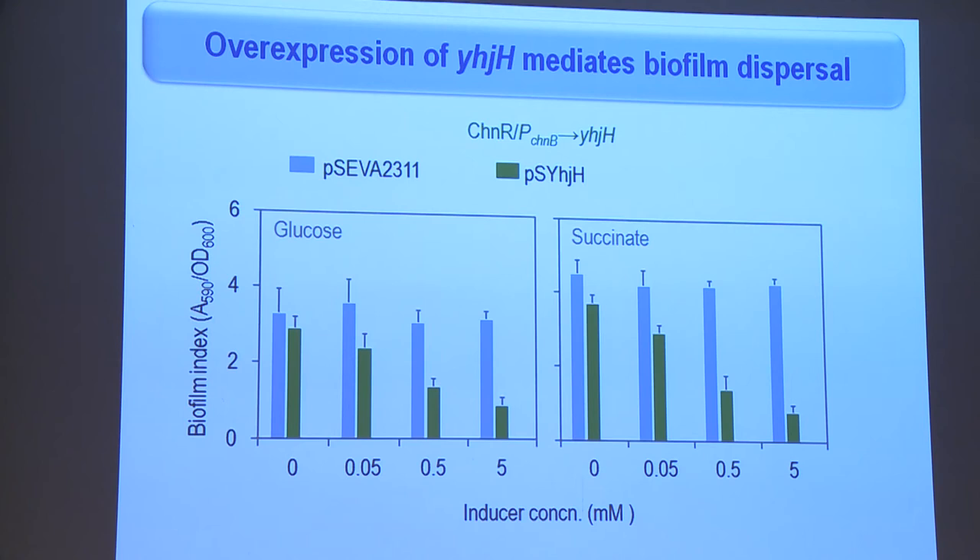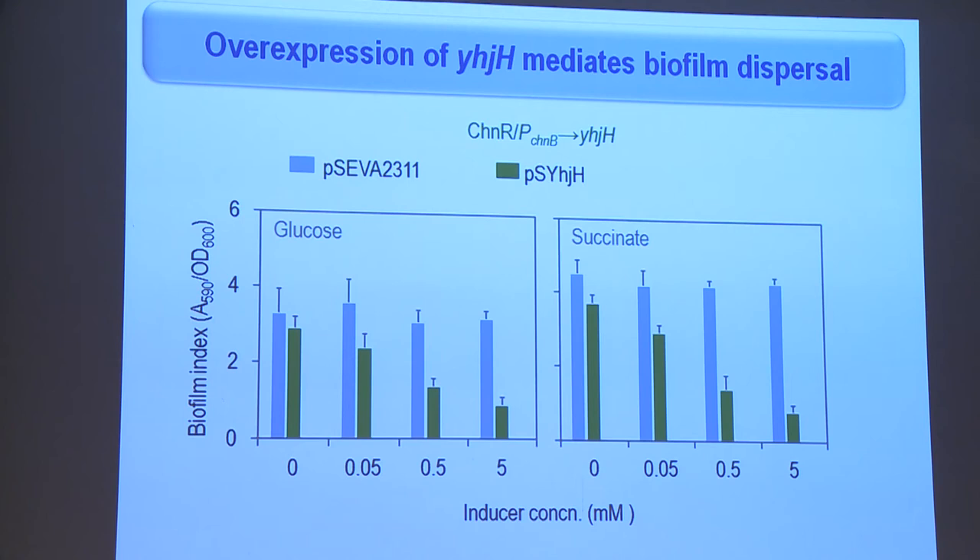To illustrate that this expression system is tightly regulated, we repeated this experiment with another expression system already in the lab — the LACIQ PTRC system — and as you can see, compared to the newly engineered system, the LACIQ PTRC system is more leaky.